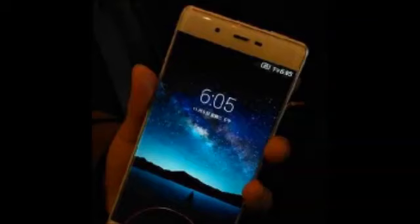The ZTE Nubia Z9 is expected to feature a 1080x1920 resolution screen and is powered by a quad-core Snapdragon 805 under the hood. Toss in 3GB of RAM and a rear camera that offers OIS, and you have the makings of a drool-worthy flagship phone.